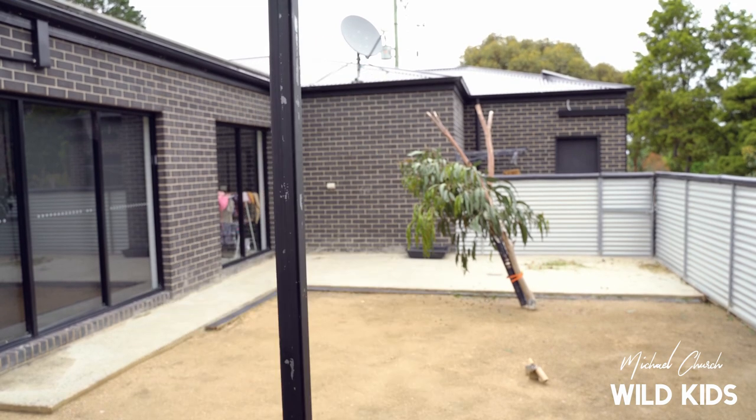G'day guys, Michael here from the Rootkeepers Mobile Zoo. Today we're going to introduce you to one of our animals which is calling our zoo home as we hand raise it for our educational wildlife shows. His name is Larry and he's hiding down here, so let's go get him.